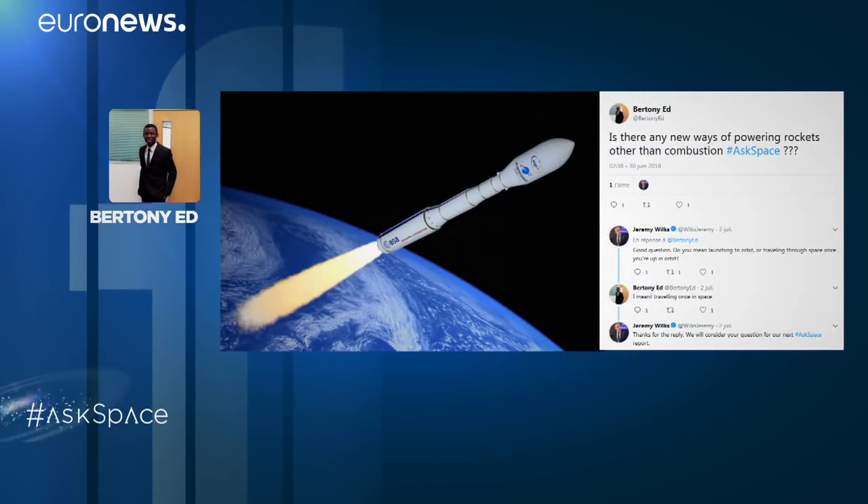We also had a question from Ed Bertoni, who would like to know whether there are any alternatives to combustion for rocket flight. There are motors more efficient than those using chemical propulsion — nuclear propulsion, solar thermal, electric propulsion, and even more futuristic concepts like laser propulsion and solar sails. The problem is that they lack thrust. When you want to lift off from the ground against gravity, you need a big thrust, and that can only be given by chemical propulsion. For space rocket applications, I see them as not applicable today. Send us your questions using the AskSpace hashtag, and you can follow other space news on Euronews.com.